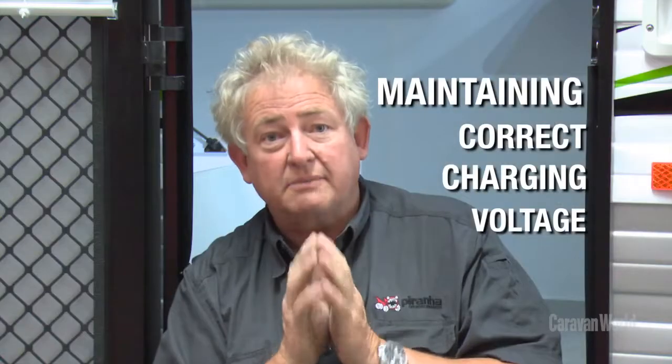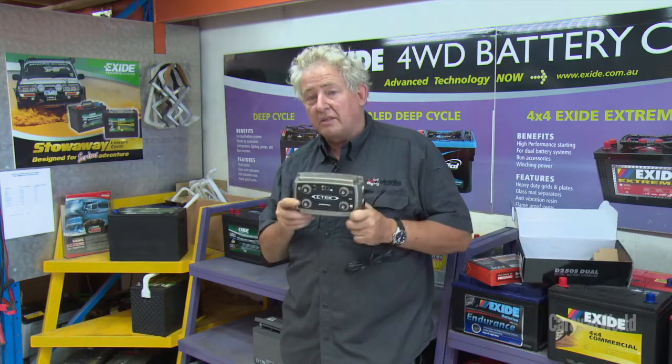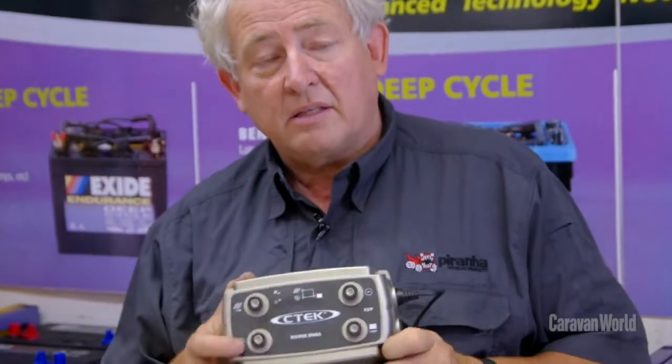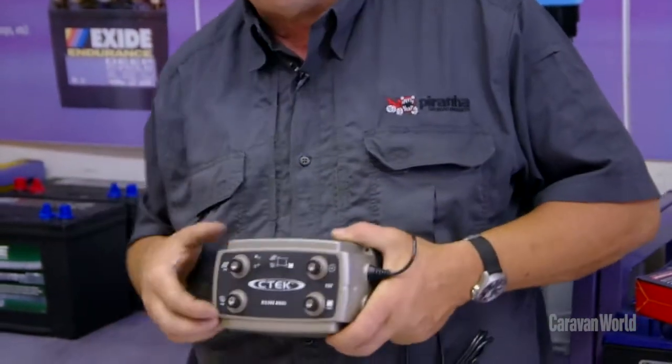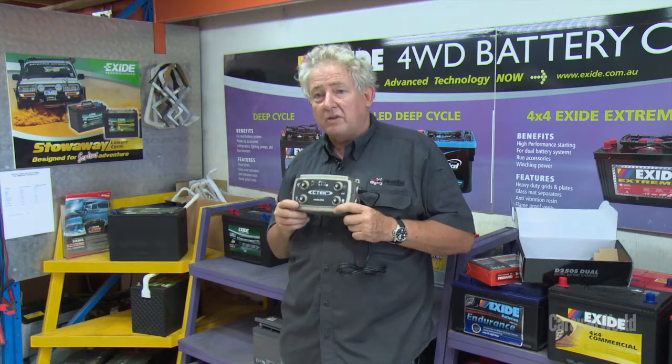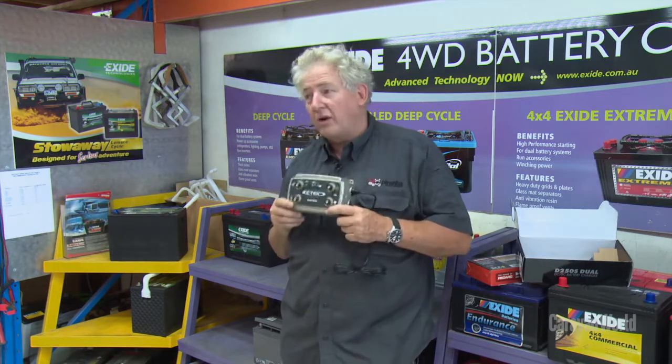Modern-day vehicles come with what they call a smart alternator. A smart alternator basically turns the alternator off or reduces its output whenever it possibly can. One of the ways aftermarket people can cope with smart alternators is to put in what we call a DC-to-DC charger. A DC-to-DC charger will take in whatever voltage is available and step it up to exactly the right voltage for the chemistry of the battery in your vehicle. The one limiting factor with these devices is you can't get really high capacity — if you've got a maximum of 20 or 30 amps and your alternator can put out 100 amps, you're cutting back the amount of energy going into your batteries, but you are getting it at the right voltage, and that's the important thing.